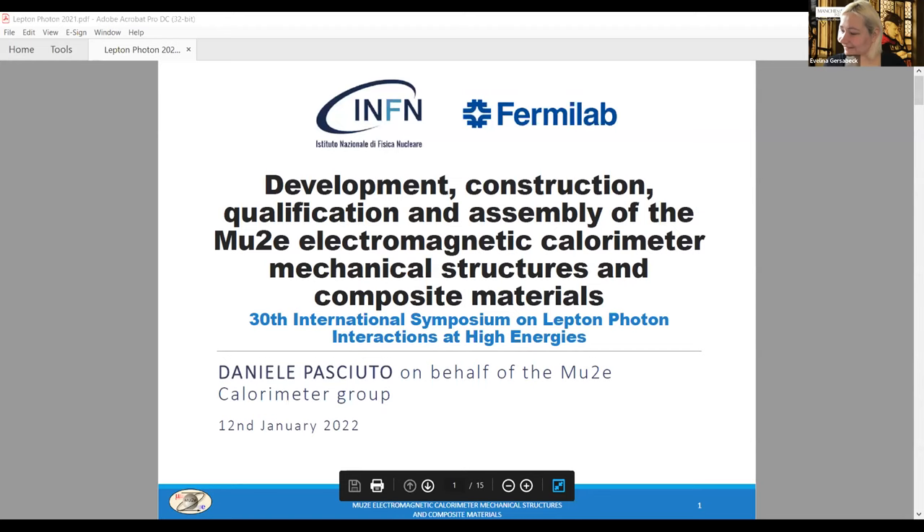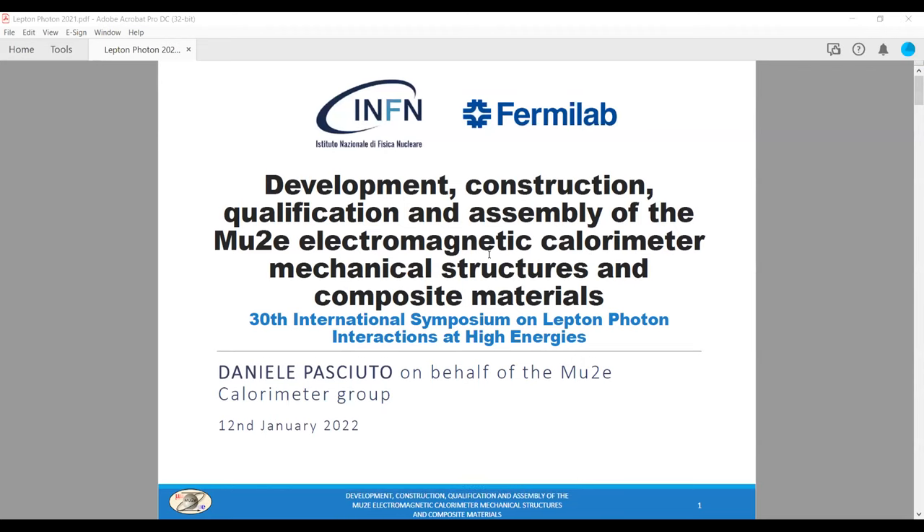Hi everybody. Hello Daniele. Would you like to start sharing your slides? Yes. Can you see my slides? Yes, I can. I'd like to try full mode, so I'll start.